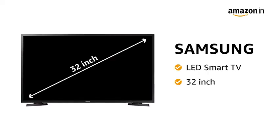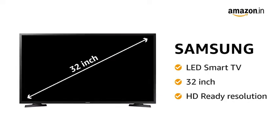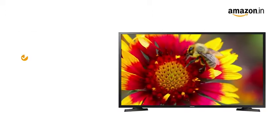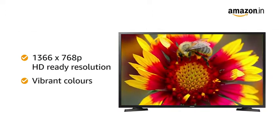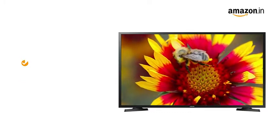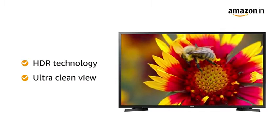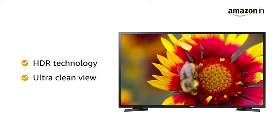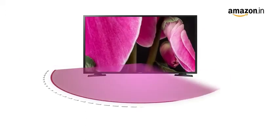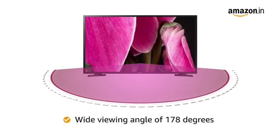This 32-inch smart LED TV from Samsung comes with HD-ready resolution, which offers great picture clarity with delicate detail and lifelike color. The HDR technology and ultra-clean view provide richer picture, better contrast, and accurate color reproduction with sharp and crisp images across a wide viewing angle of 178 degrees.